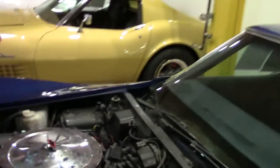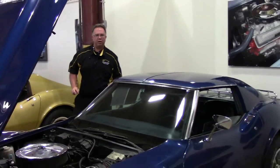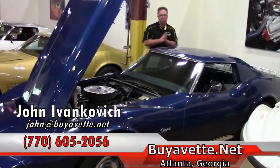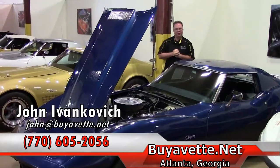Folks, as with all of our value vets, I do highly recommend that you come in and see this one in person — drive it, see it for yourself, or send an inspector. You can reach me at 770-605-2056 or email john at buyavet.net. We look forward to seeing you on the road.